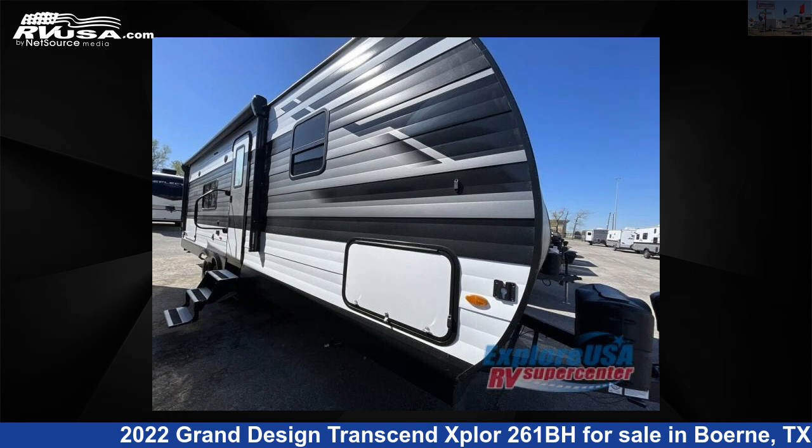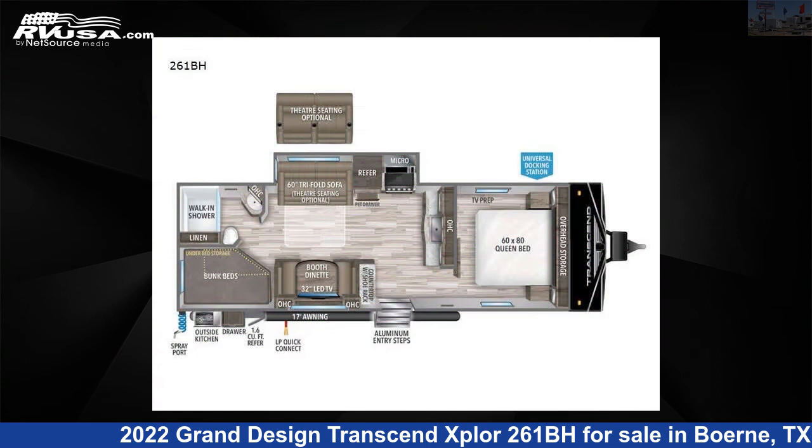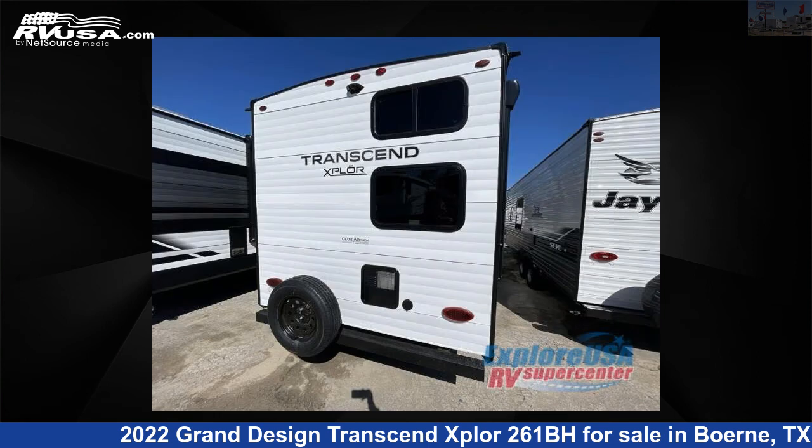This 2022 Grand Design Transcend Xplore 261BH is a travel trailer RV. It is located in Boerne, Texas 78006, and is offered for sale by ExploreUSA RV Supercenter, Boerne, TX.